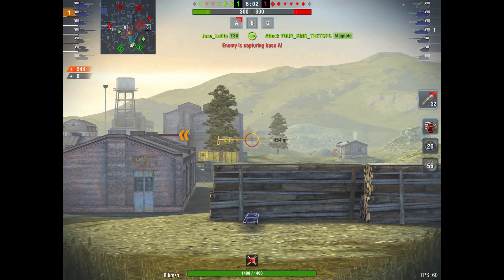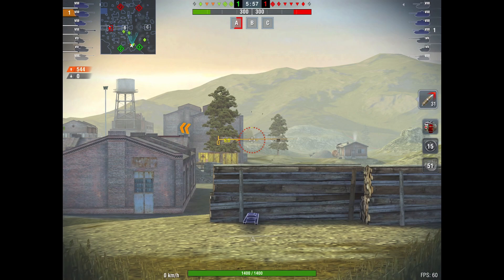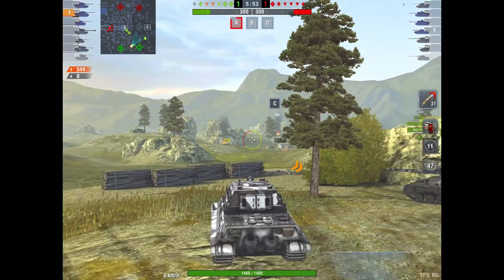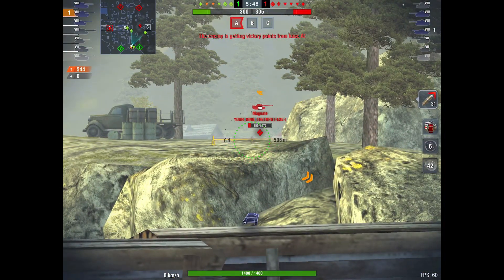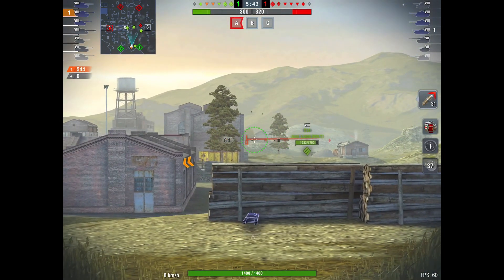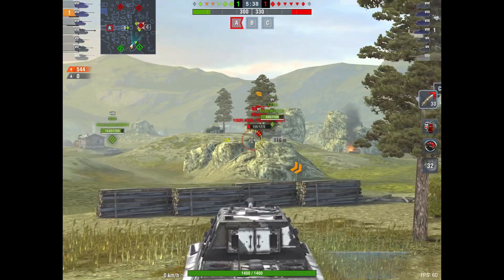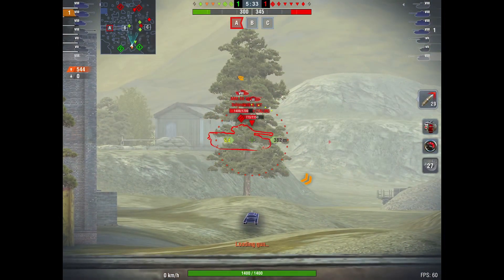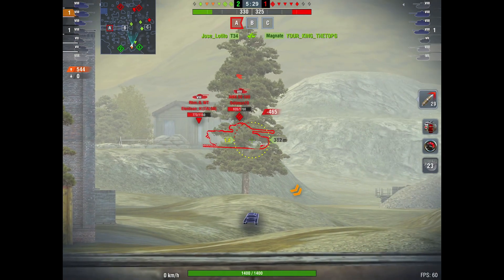Now, being an experienced player, you know that where Earl is firing, there's probably somebody hiding there. So we're going to watch the damage end of this game and see what happens, because he put two shots into that bush. He's back to watching and taking his time. There was some people down there and they are damaged — two guys, both take damage. I bet both those shots were going to be Earl's.